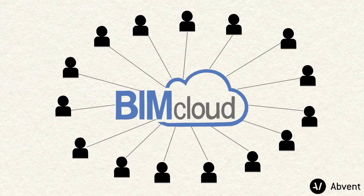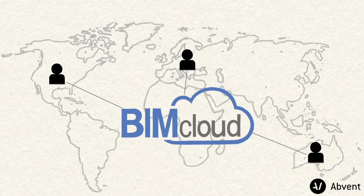The BIM Cloud connects in real time from any distance. Teams located across continents will feel as if they're sitting in the same room.